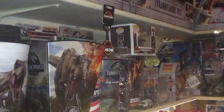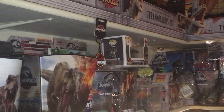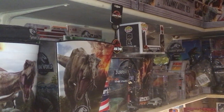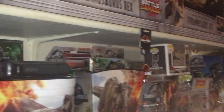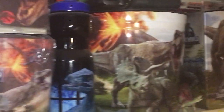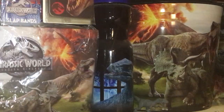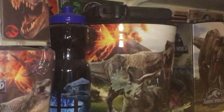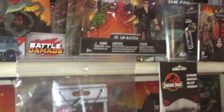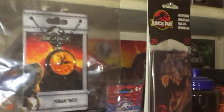There's some more promos here on the shelf. There's more popcorn buckets. That blue water bottle right there is a Mexico exclusive.